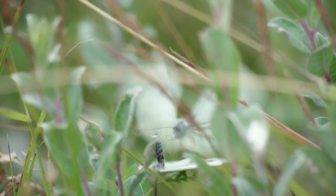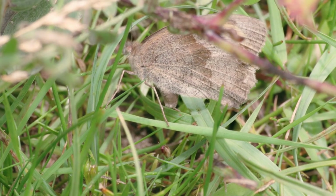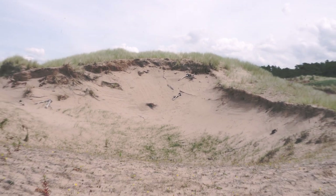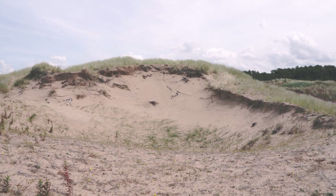Ainsdale Dunes is home to the endangered natterjack toads and rare sand lizards. There is another rare animal that chooses to call these dune slacks its home.